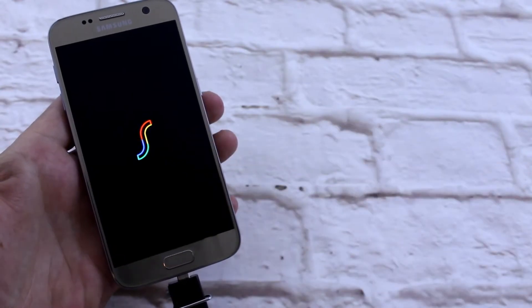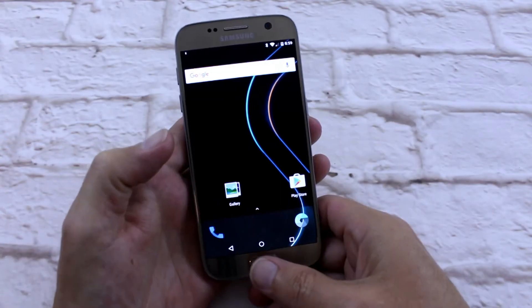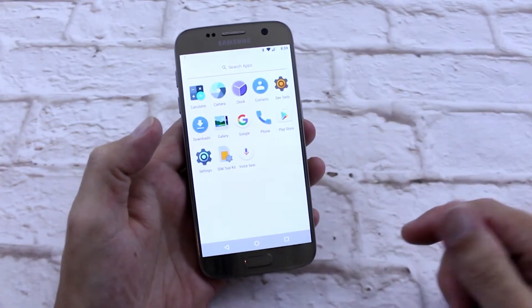Number 4 on the list is Slim ROMs. Now this ROM is super light, super slim — that's why it's got the name Slim ROMs. It's got about 10 to 15 apps within the app drawer, that's all it comes with. You can go ahead then and install the apps you want. This thing flies, buttery smooth, definitely one to look out for. As more and more development comes along, this is just going to get better and better.